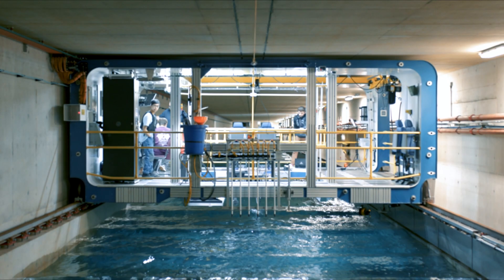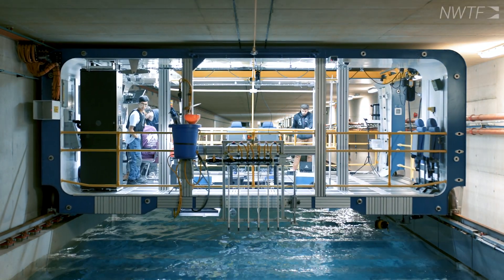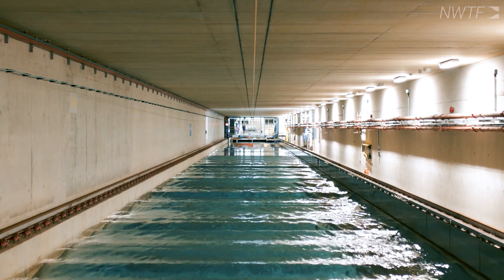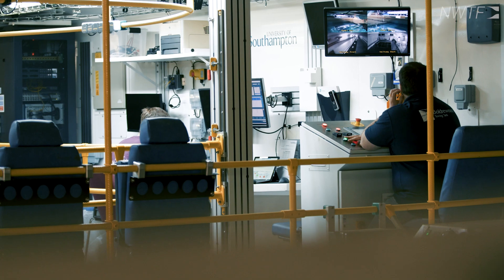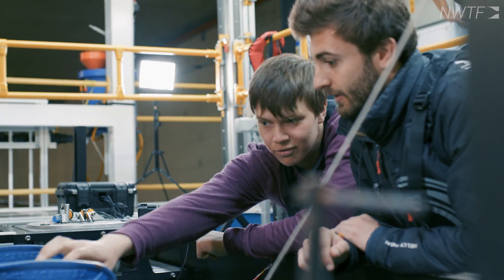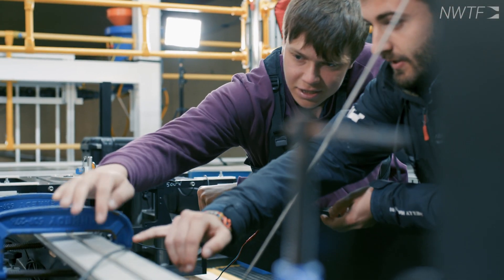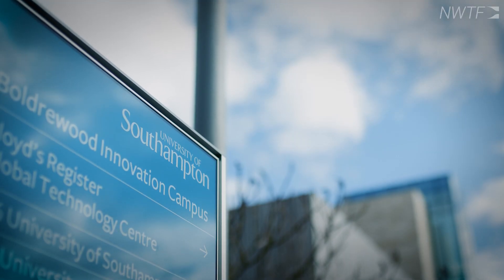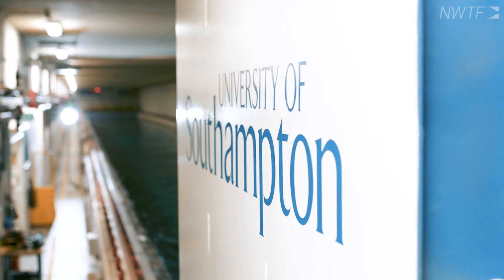Welcome to the Boulderwood tank. It's 138 metres long, 6 metres wide, 3.5 metres deep, and as you can hear it's equipped with wave makers. The facility is located in a large fluids suite of laboratories from the Boulderwood Innovation Campus at the University of Southampton.